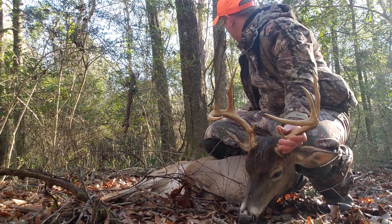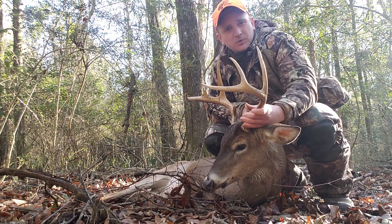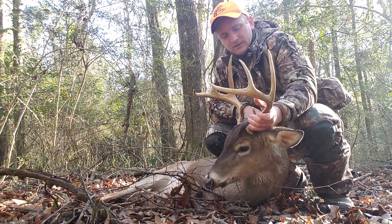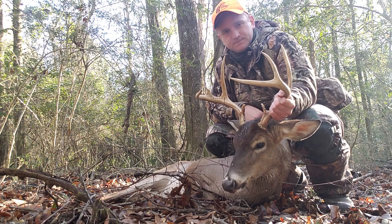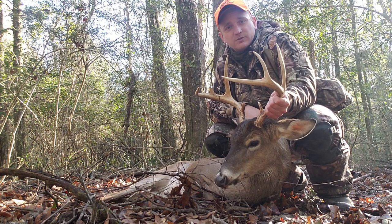But I killed him — just another hunt with that Lone Wolf Custom Gear platform, just three mini sticks up in there, and I can't beat it. Shot him with a .30-06, probably 50 yards.